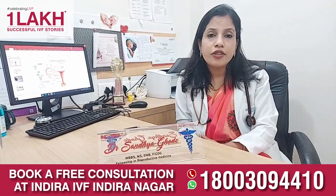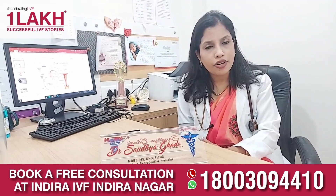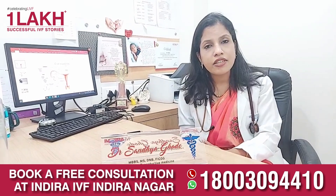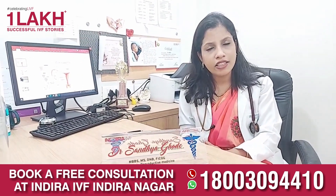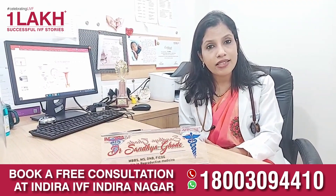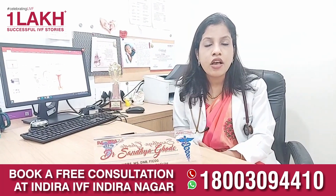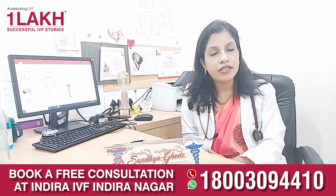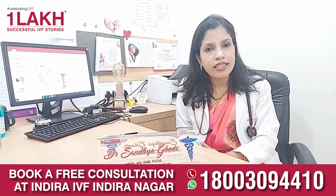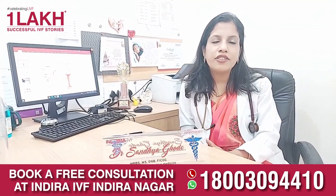Coming to the uterus, if it has a large fibroid, adenomyosis, or endometriotic spots, we will have to treat it accordingly. The endometrium is crucial for pregnancy as it nourishes the embryo. If it is thinned out — called thin endometrium — or has past infection called chronic endometritis, or has had infection due to tuberculosis, or a surgical procedure like a D&C which is common in India causing adhesions called Asherman syndrome — all these factors need to be ruled out. Ideally the endometrium should be triple line on ultrasonography.